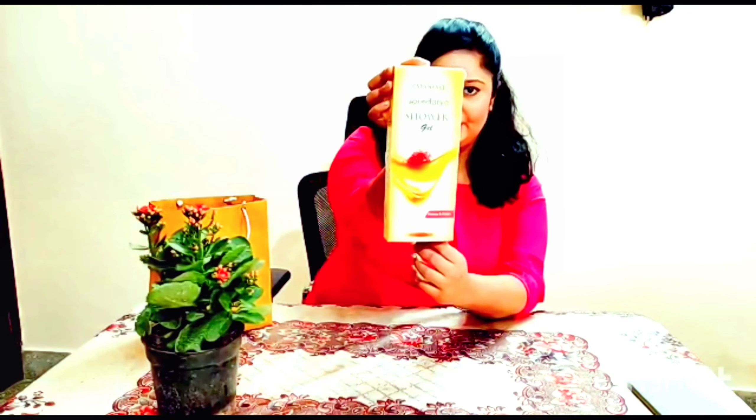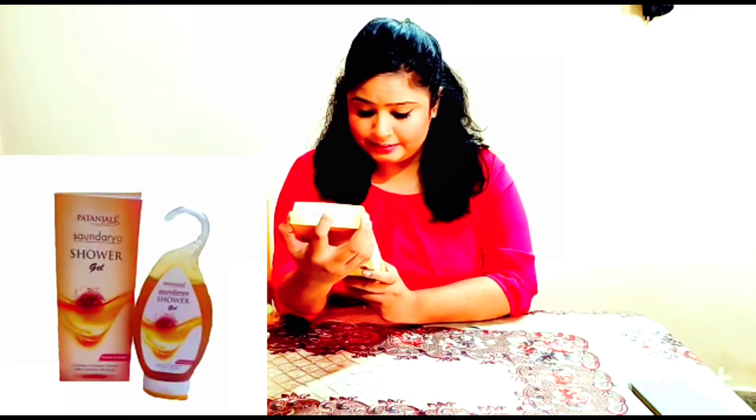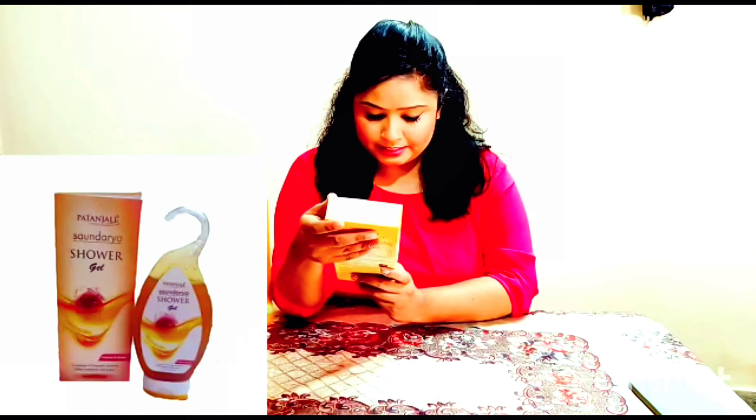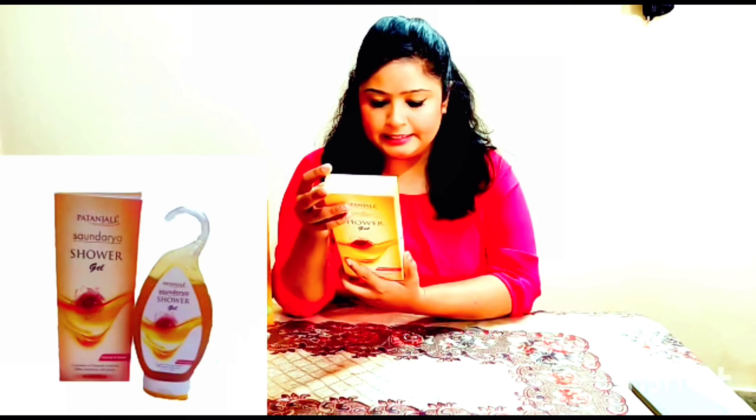Patanjali Saundarya Shower Gel — photos are shown to you. This is made from Honey and Kesar. This is a product of Patanjali Ayurveda, offering freshness with purity. This is 250 ml and this product is 150 rupees.